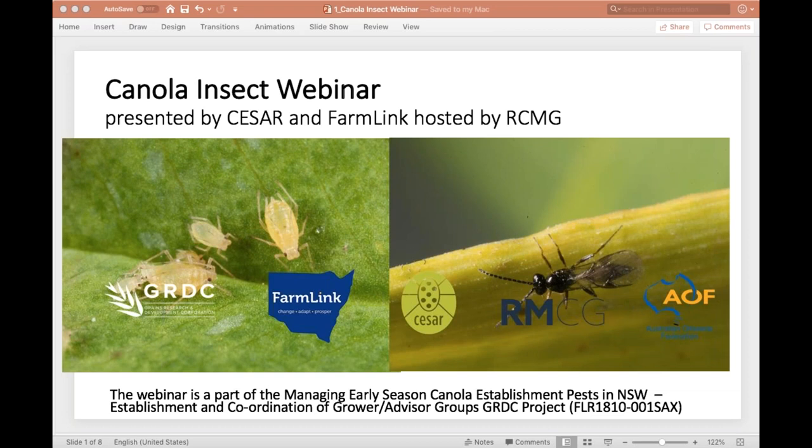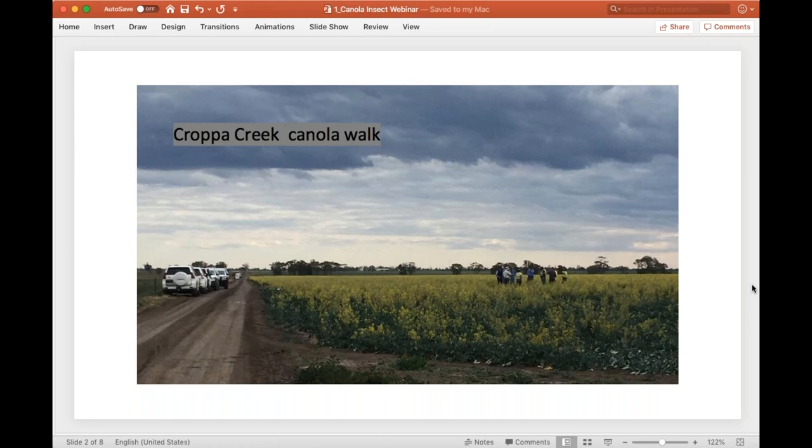I'm Phil Bowden and I have presented the early season canola insect management workshops and the canola crop walks across New South Wales this year. It's been funded by GRDC, managed by Farm Link, with resources provided by Caesar at Melbourne University. This webinar is hosted by RCMG and the Farm Link team. We've looked at many canola crops, seen a range of pests and natural enemies, and in general pest pressure has been relatively light, though we've seen some high numbers of aphids in early-sown winter varieties. These pests were generally well controlled by high numbers of parasitic wasps, hoverflies, and lady beetles.